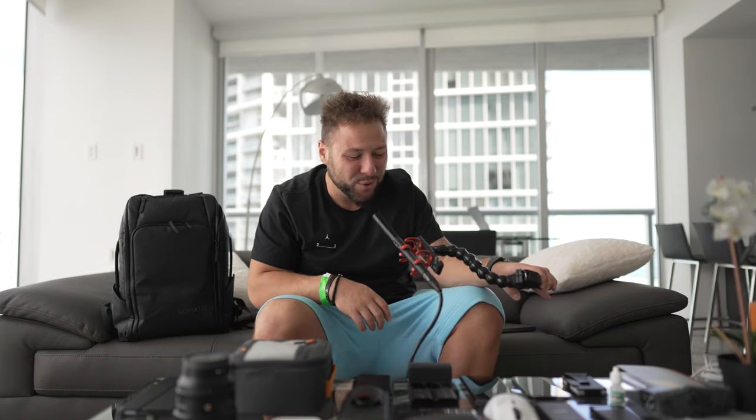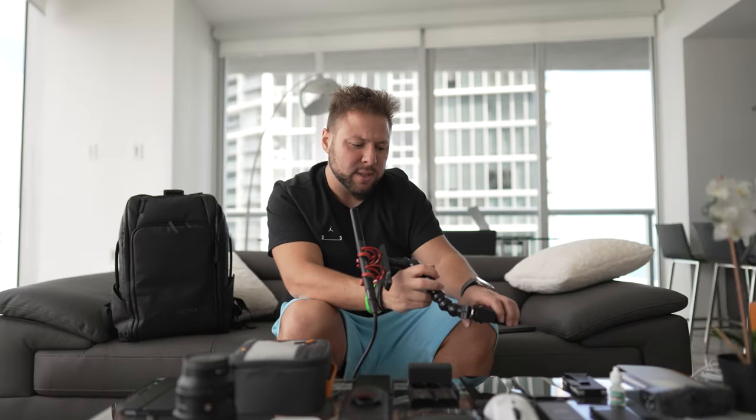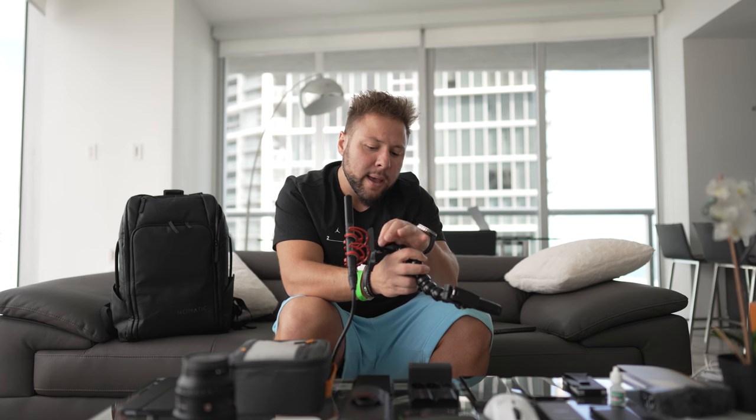We also have the Sennheiser MKE 600 microphone that I travel the world with. I've had the Rode NTG5 in the studio for the longest time, but I love the MKE 600 for travel because all it takes is one cable and a double-A battery to power it. I also have this Dinkum Systems clamp — it has a thread at the top and you can connect pretty much anything to it, even a camera. As you can see, we have a setup on the go here in Miami Beach, Florida.